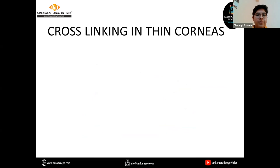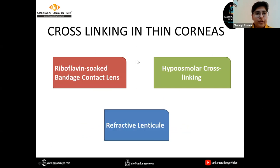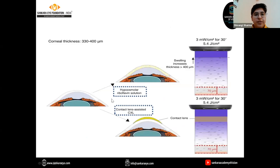For cross-linking in thin corneas, in the Dresden protocol the minimum corneal thickness required is 400 microns. For thin corneas, options include riboflavin soak, bandage contact lens, hyposmolar cross-linking, or use of a refractive lenticule. After administration of hyposmolar riboflavin solution there is an increase in corneal thickness, and utilizing the riboflavin soak with a bandage contact lens can achieve approximately 100 microns increase in corneal thickness.